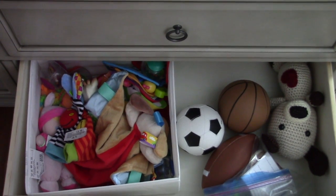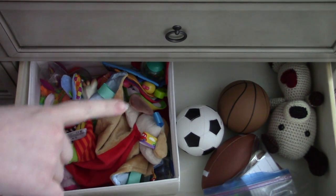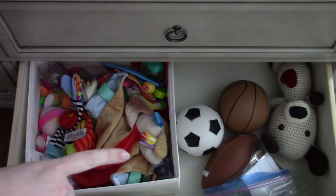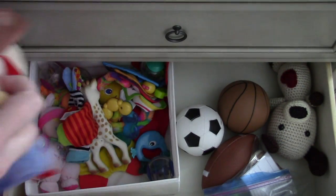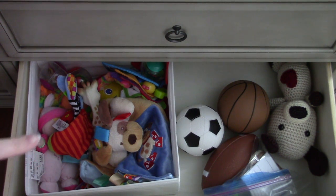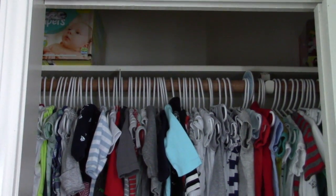He doesn't have a ton of toys yet, but this drawer has all his toys — some for when he gets a little bigger, some balls, and his stuffed animals that he really likes, his loveys. One was given to us by a friend and he really likes that one, and he really likes this one too. Even though they're stuffed animals, I keep them in here because he especially likes them during tummy time to cuddle with.